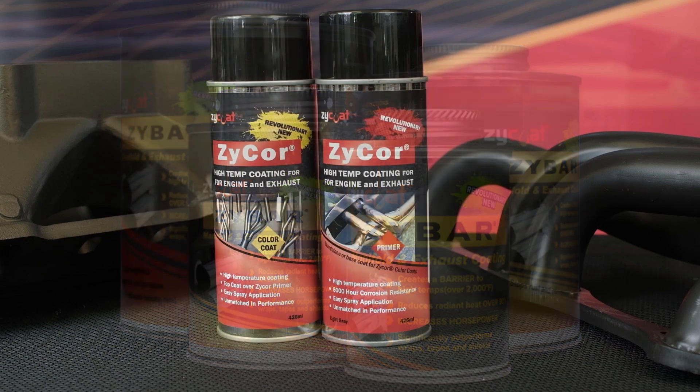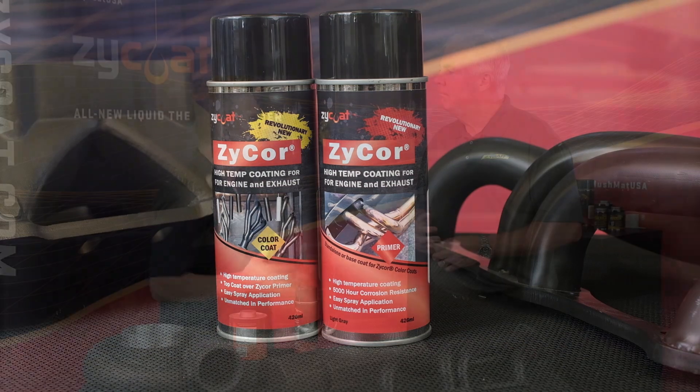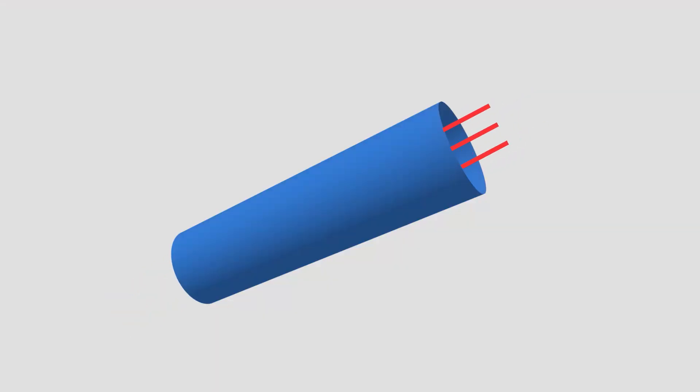Give me the breakdown between Zybar and Zycor. There are two different applications, but the way you put it on, the way you deal with it, is very similar. So we're going to start with the Zybar product. It's the mac daddy of high performance heat dissipation coatings, and what really sets it apart is guys can do it themselves. When you talk about heat — heat is the enemy of speed. This is a product that dissipates heat. Basically, when hot gas goes through a component, it heats up the metal, creates radiant heat inside, which increases back pressure and increases temperature. That's the enemy of speed.